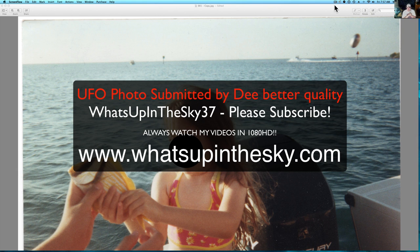What's going on YouTube? It's your buddy Will at What's Up In The Sky 37 channel, or you can catch me online at www.whatsupinthesky.com.